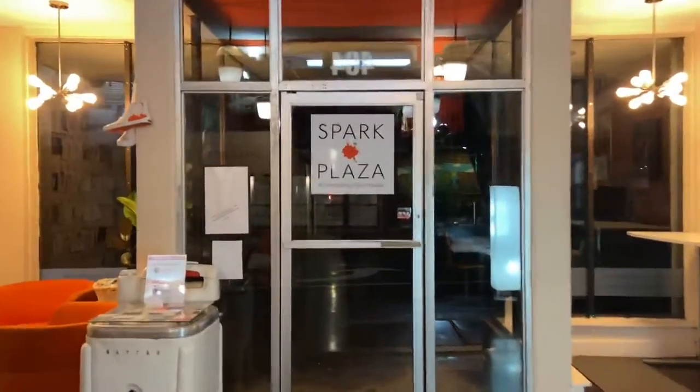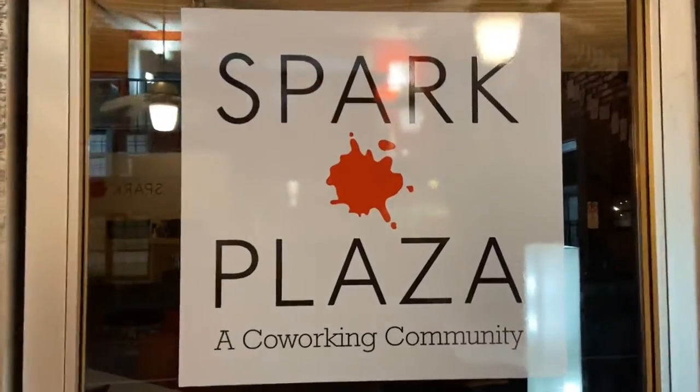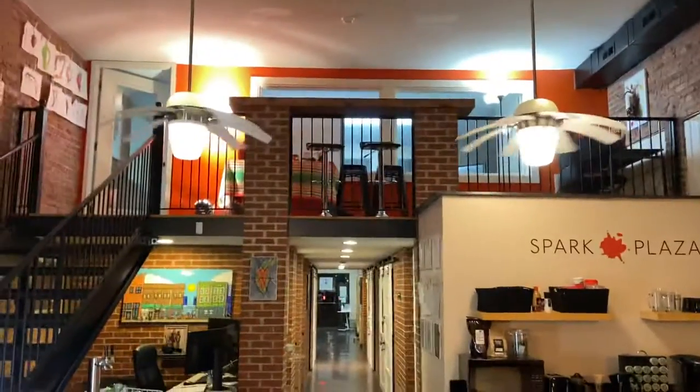So if you want to find out more, come and hang out with us. Just go to sparkplaza.com, and we'd love to see you here. Spark Plaza — come and join us.